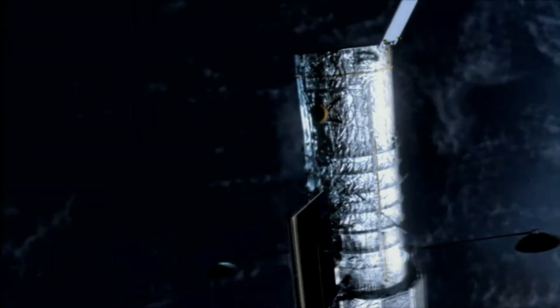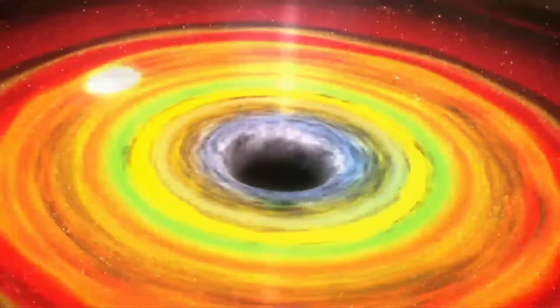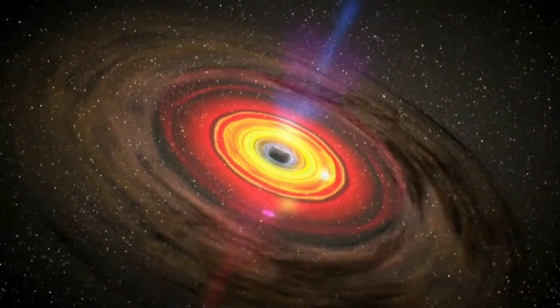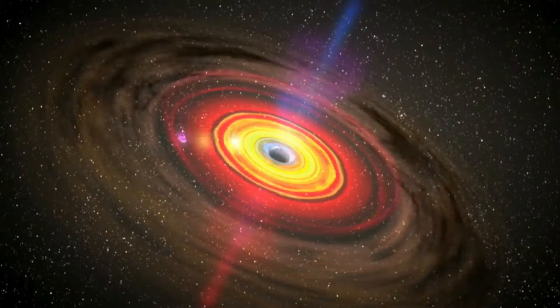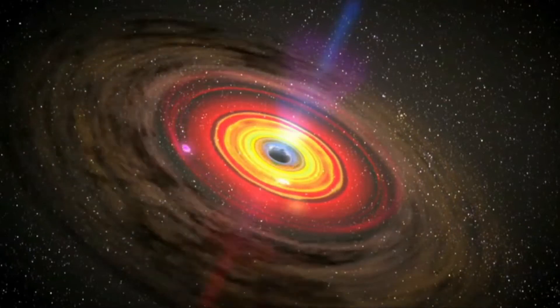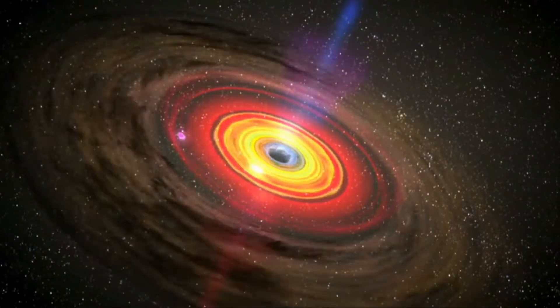The Event Horizon Telescope team decided to take images of two black holes. The first black hole was the closest supermassive black hole present at the center of our galaxy, the Milky Way. The name of this supermassive black hole is Sagittarius A, and it is present at a distance of 26,000 light years from us.